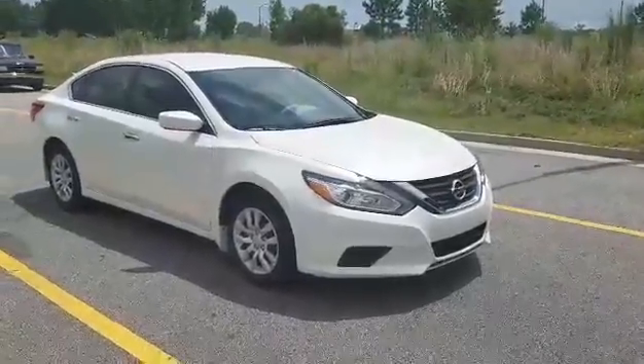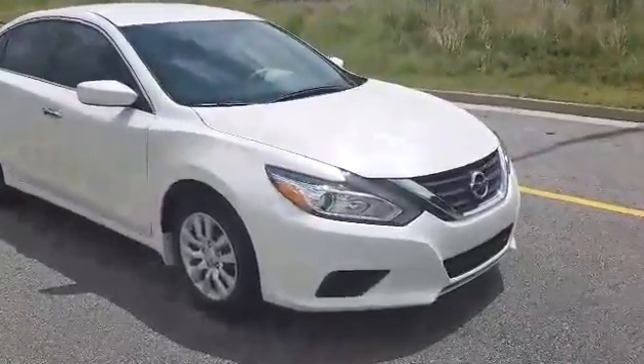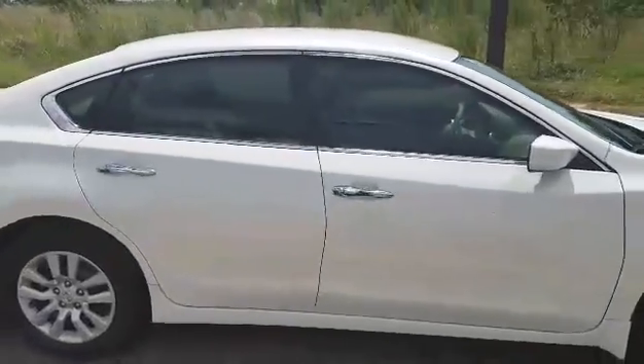This is Maria down at Veda Nissan of Statesboro. I'm going to share with you the 2016 beautiful Nissan Altima. You have your LED daytime running lights here as well as the wheel coverings. This car comes equipped with a chrome package which gives you a sportier vibe as well as a sleeker look.